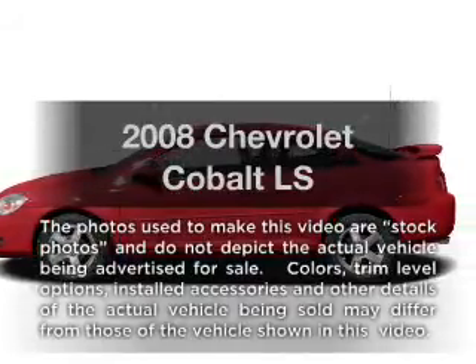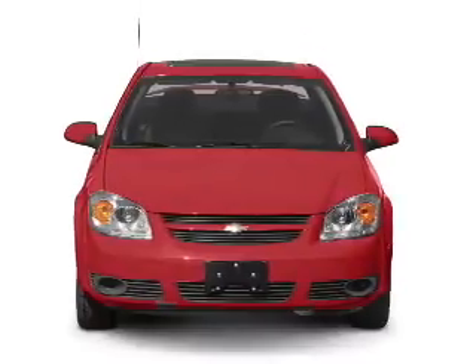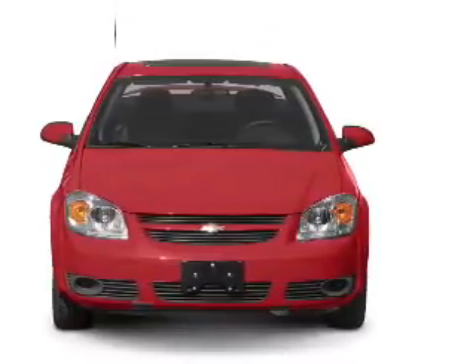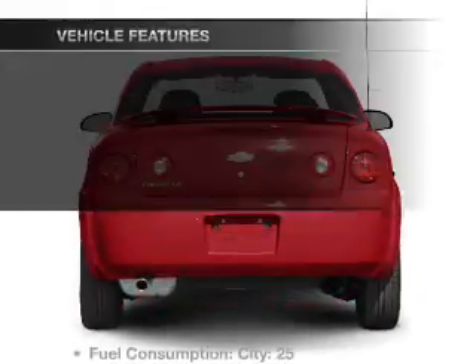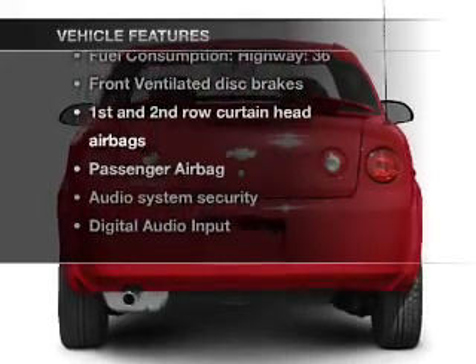Introducing the 2008 Chevrolet Cobalt. This is the set of wheels you've been looking for, with an efficient four-cylinder engine connected to a smooth-shifting transmission. And with these notable features, you won't want to miss out on the opportunity to own this amazing ride.